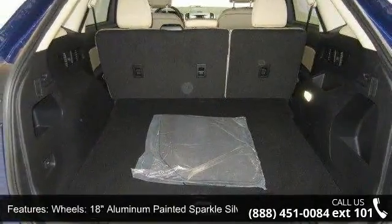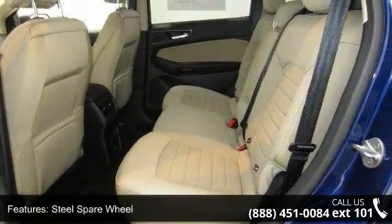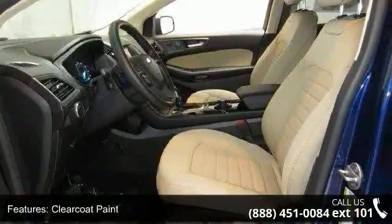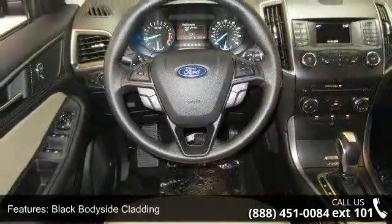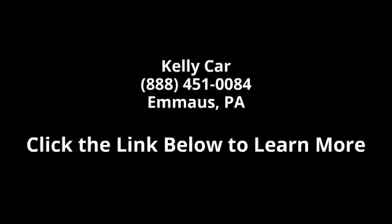This vehicle shows low mileage and has a smooth ride. Let us put you in the driver's seat today. Call or click to contact our dealership or visit our website.